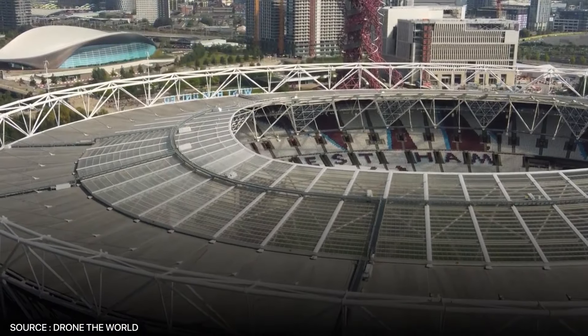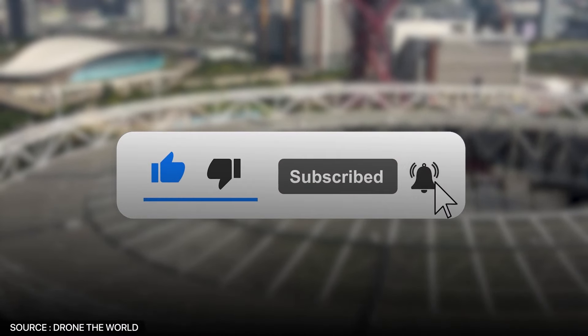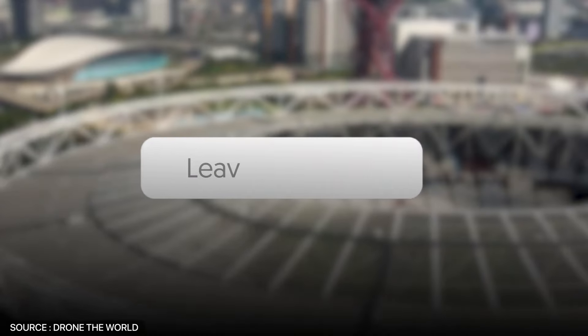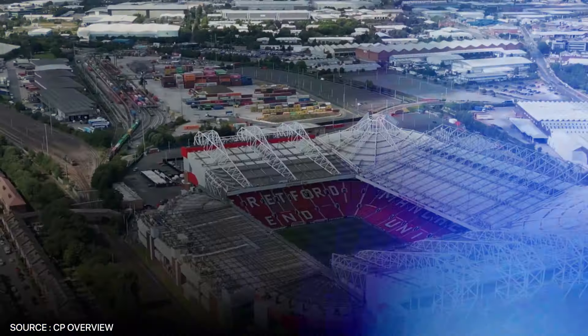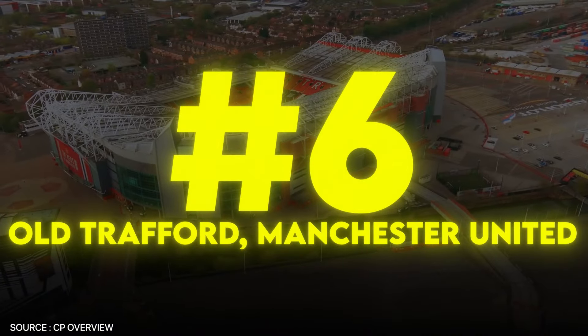Now that we've arrived at our top six, which of the remaining Premier League stadiums do you think we ranked first? Let us know in the comments. Next up, we have the legendary Theatre of Dreams: Old Trafford, home of Manchester United.